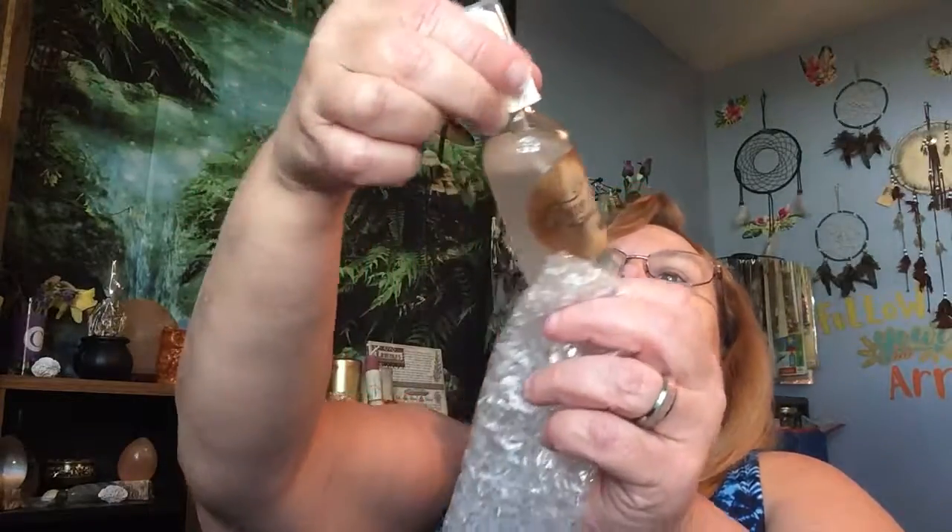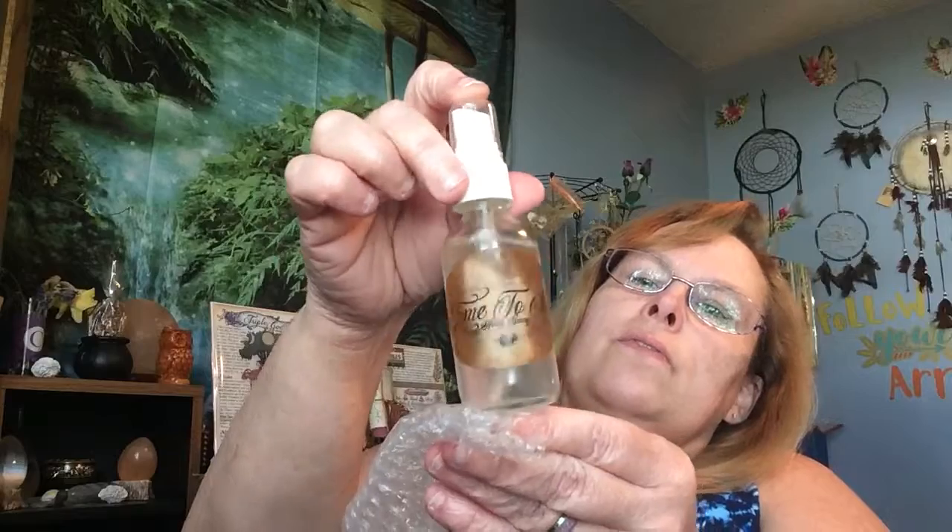Oh, another spray! I'm liking their sprays — I've only gotten one before, this is my second. It's also leaked — this is the second time it's leaked and I don't understand it. Normally all their stuff is so well packaged. This is called 'Come to Me,' a cleansing spray. I can handle the leak because I can clean it up — no biggie.